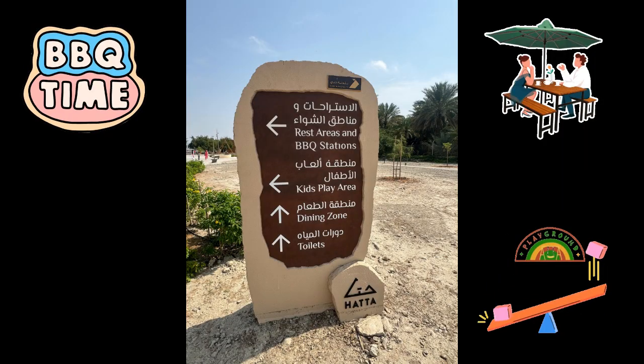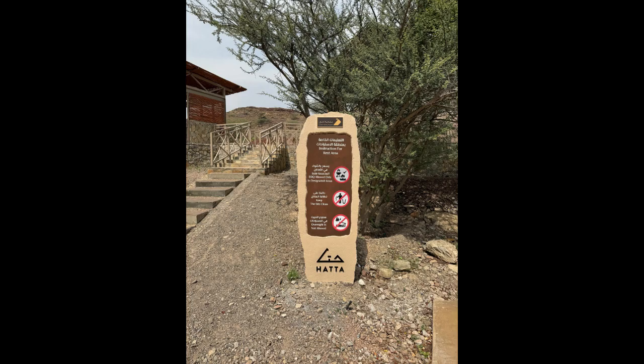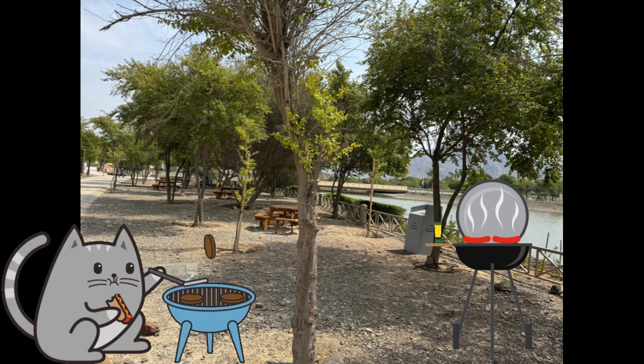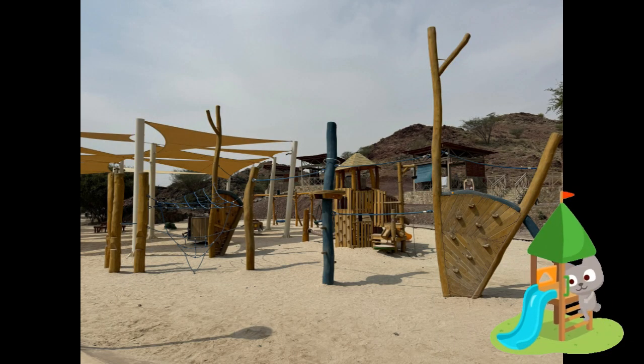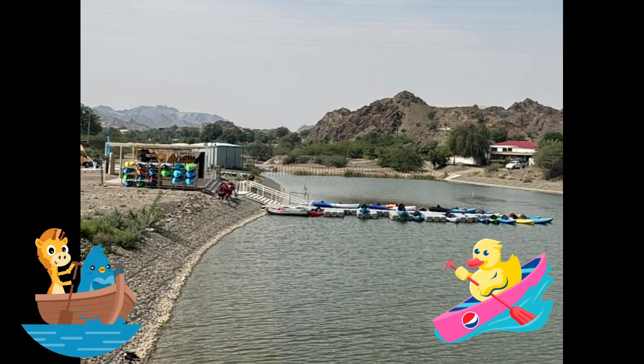This place also offers multiple fun activities. There are multiple designated barbecue areas all around the lake, playgrounds that are fun for both kids and adults, and you can also go boating in the shimmering lake.